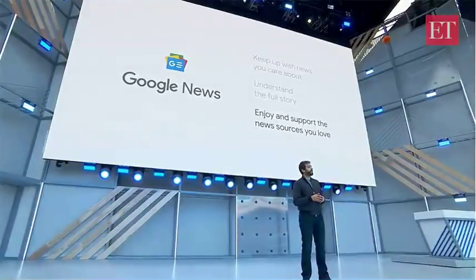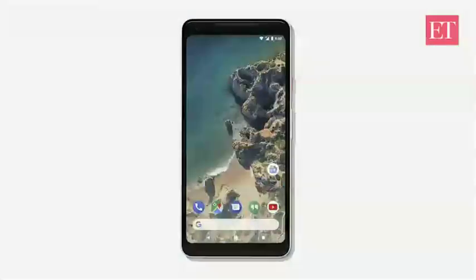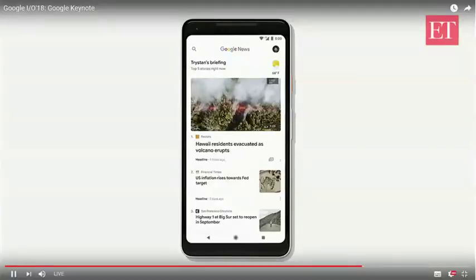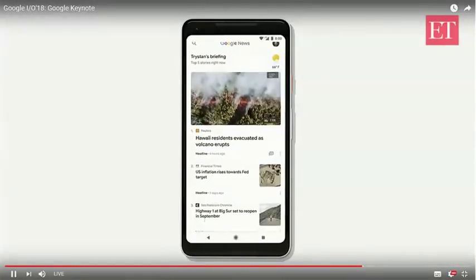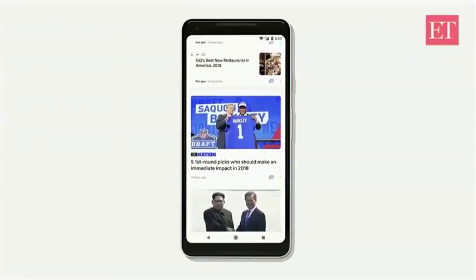So let's start with how I make it easy for you to keep up with the news you care about. As soon as I opened Google News, right at the top, I get a briefing with the top five stories I need to know right now. As I move past my briefing, there are more stories selected just for me.